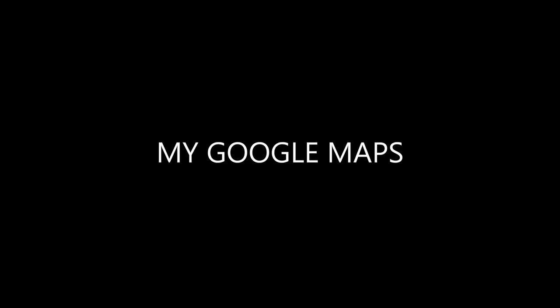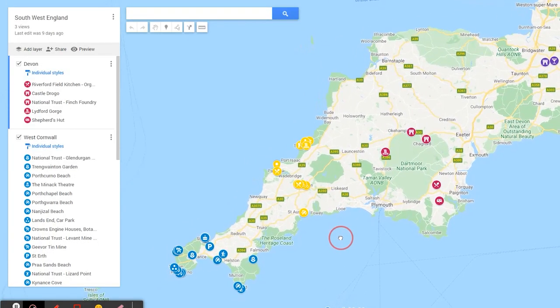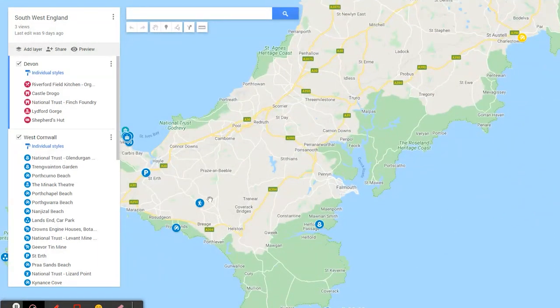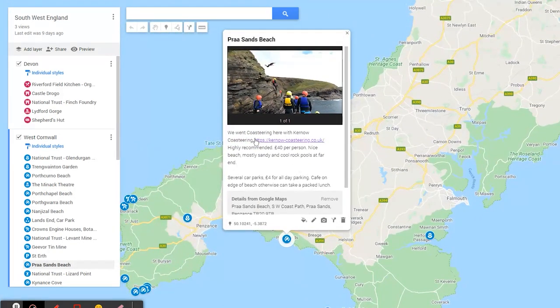I've also put together an interactive Google Maps and I'll leave a link in the description below. I've tried to choose an icon design that gives a hint as to what each pin represents, but if you click on each one I've tried to include a photo of the location along with written details such as what we did, links if we used a company, parking availability and costs, or anything else that you might find helpful.